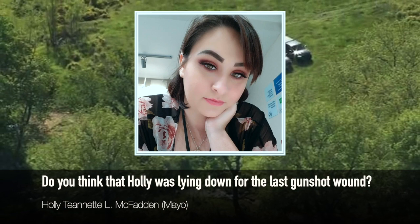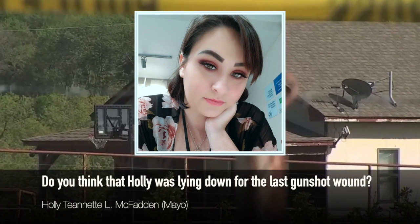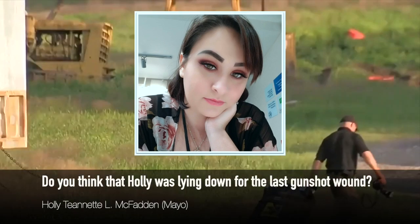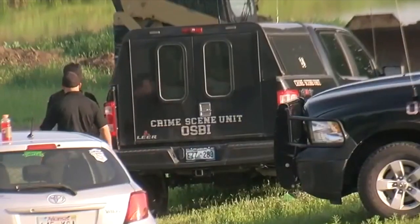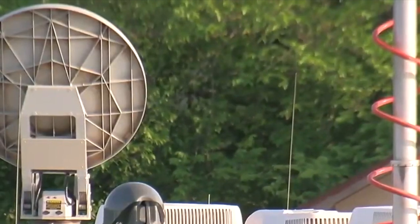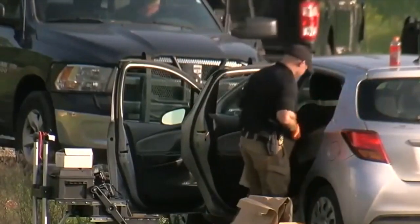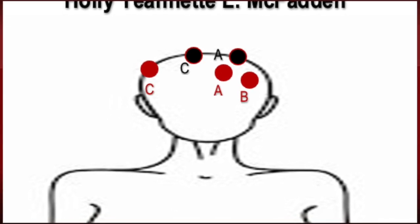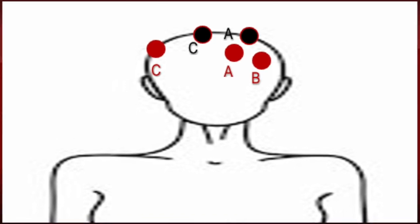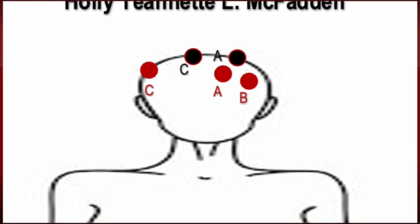The reason we believe the last wound, wound C, was fired with Holly on the ground is because of the trajectory — it was further than two feet away and fired backwards. At the angle it was fired, it's consistent with how she was laying. That wound went in above the ear on the right-hand side with the original wound facing away from the shooter, down toward the ground, and came out through the very top of her head — indicating she was on the ground and the shot came from above, downward. So: wound B first, then A, then C. Wounds B and A occurred standing, and wound C occurred when Holly was on the ground.